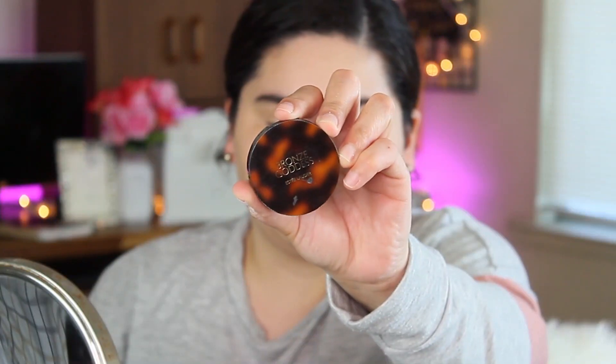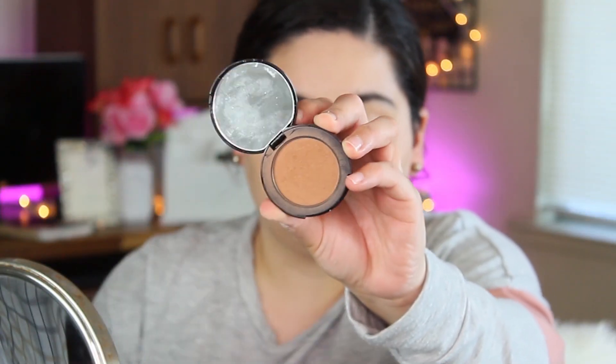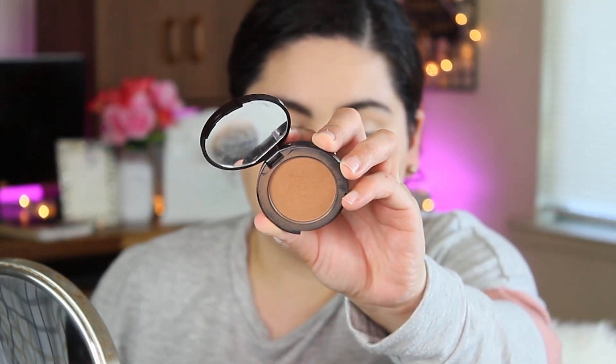For eyebrows I'm going with the Anastasia Beverly Hills Brow Wiz. For bronzer I'm using the Estée Lauder Goddess Bronzer in shade light — this is a sample size I got a long time ago and I really love it.